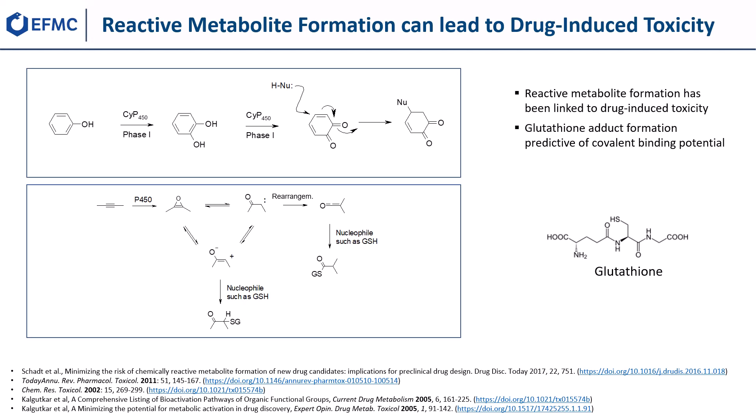Similarly, an alkyne can be oxidized to the respective oxirene, which can also rearrange to a ketene, and both can again be attacked by nucleophiles such as glutathione. Thus, GSH adduct formation is predictive of a compound's covalent binding potential.